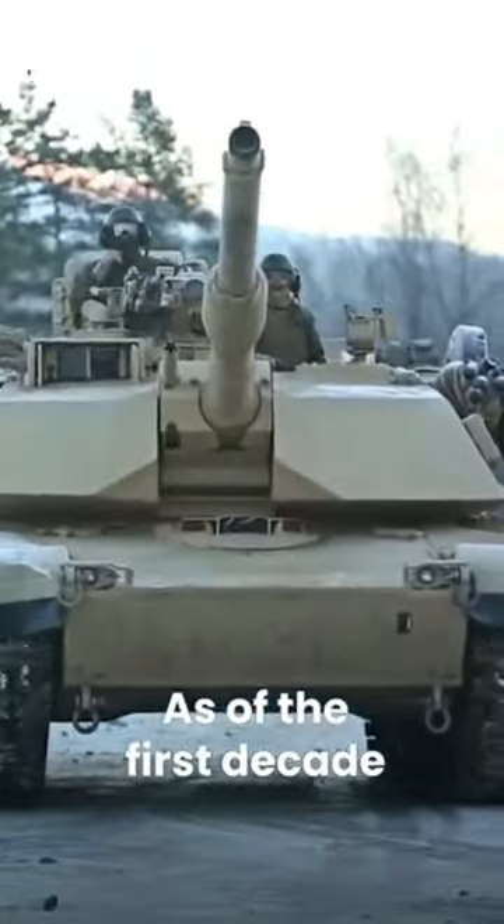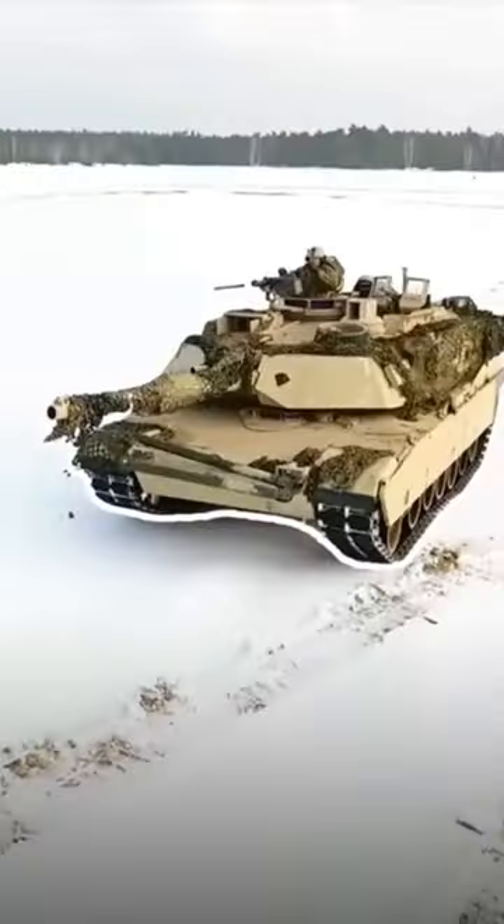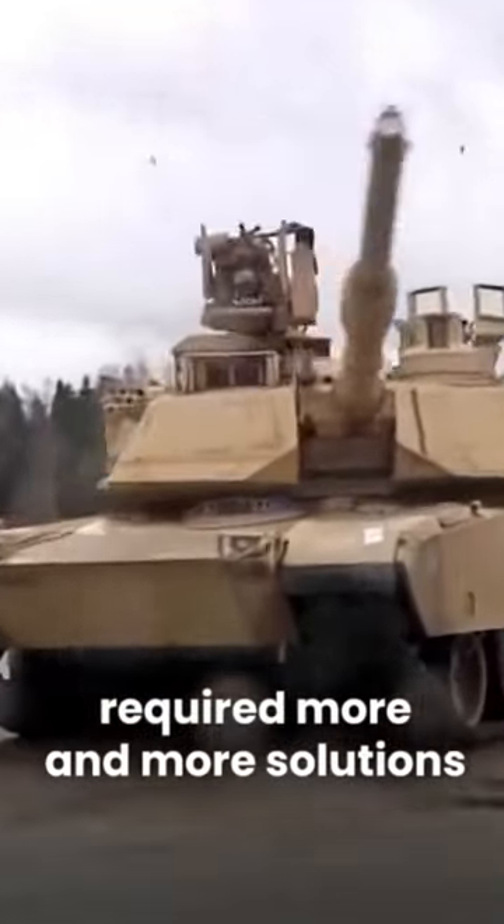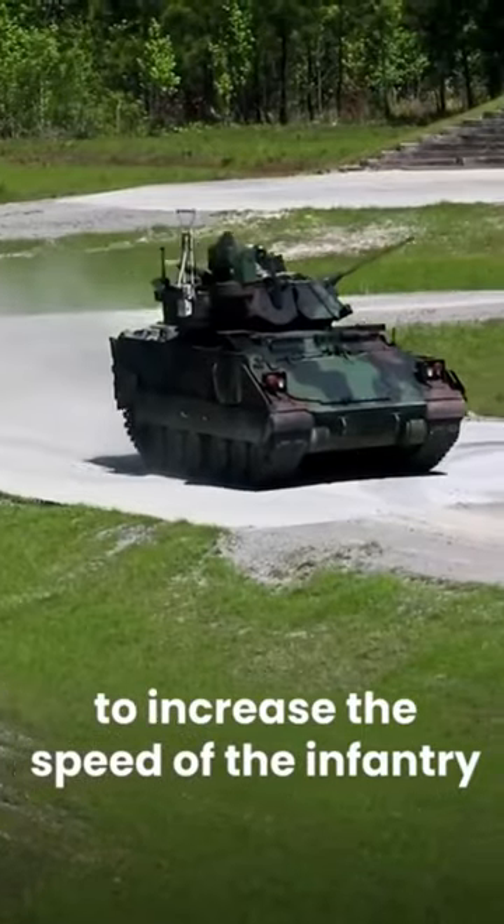As of the first decade of the 20th century, the wars in which motor vehicles were used required more and more solutions to increase the speed of the infantry.